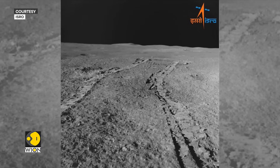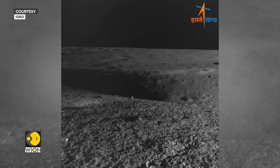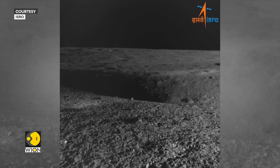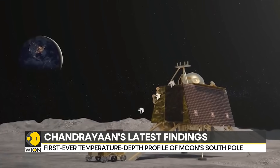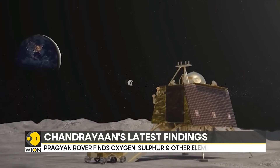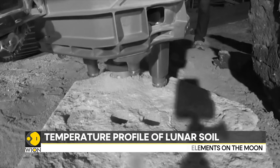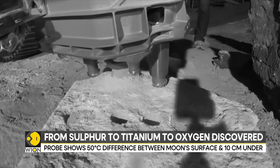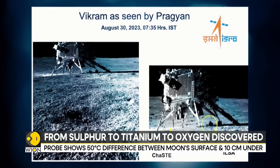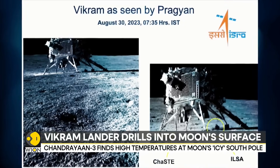The six-wheeled solar-powered rover Pragyan — which means "wisdom" in Sanskrit — is ambling around the relatively unmapped south pole, transmitting images and scientific data. Meanwhile, the Vikram lander is also hard at work, drilling on the moon's surface and beaming back scientific data to ISRO. The space agency released the first observations from the JAST payload, and the data reveals something astonishing.